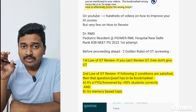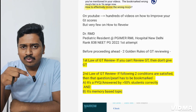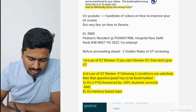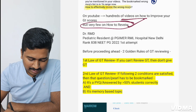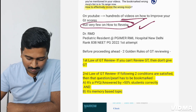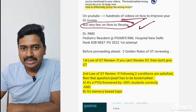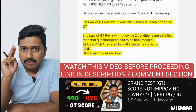On YouTube you'll find hundreds of videos on how to improve your GT scores — I released one video covering all effective techniques. This is the Part 2, on how to review after improving your scores, and there are very few videos on this topic. I am Dr. RMD, a pediatric resident at PG IMSR, Dr. RML Hospital, New Delhi, and I secured a rank of 838 in my first attempt at NEET PG.